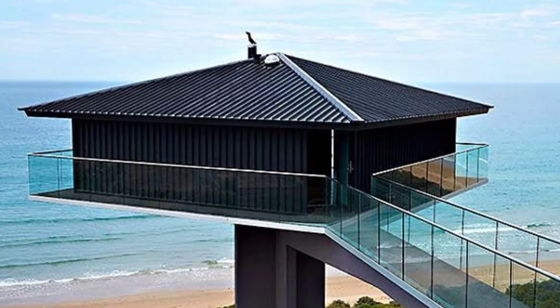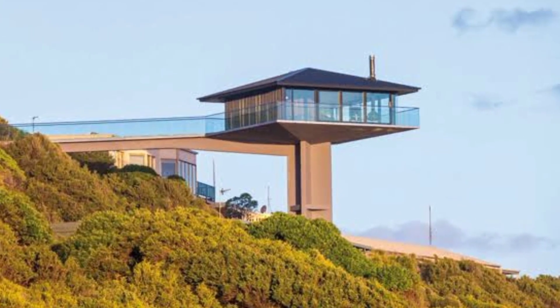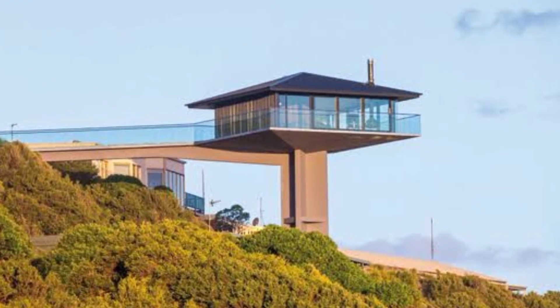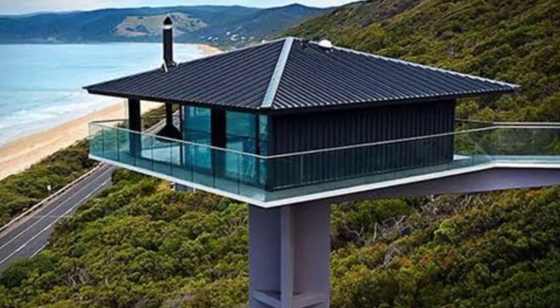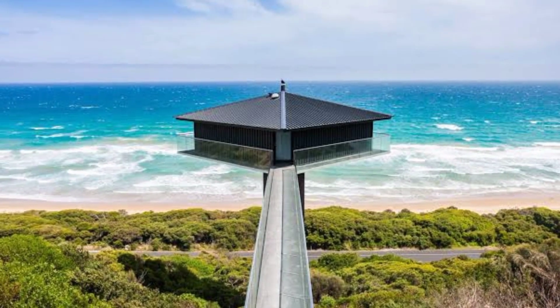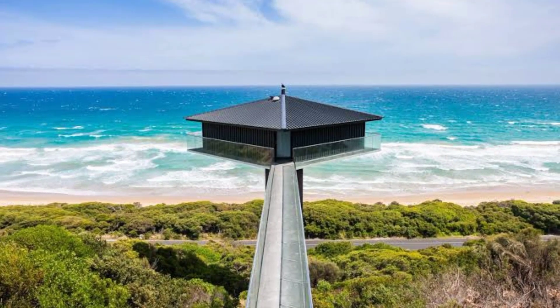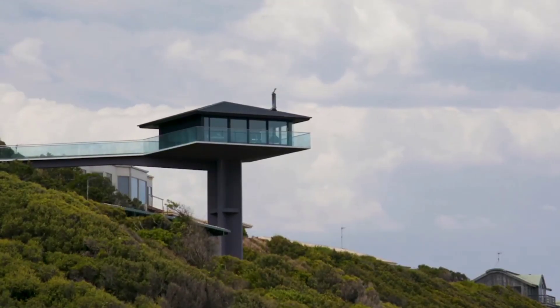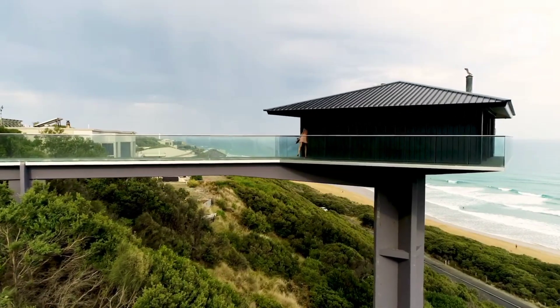The house was designed by architect Peter de Ritter and built in the early 1970s. It's made of concrete, steel and glass and has a very modern and minimalist style. The interior is just as unique as the exterior — the living room is open and airy with floor-to-ceiling windows offering stunning views of the ocean. There's also a small but functional kitchen, a bedroom, bathroom, and study.